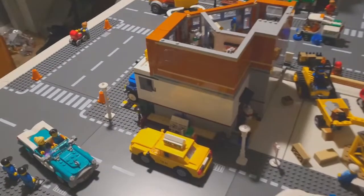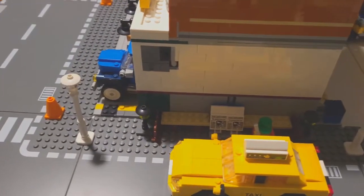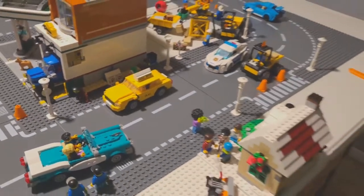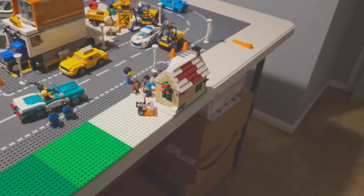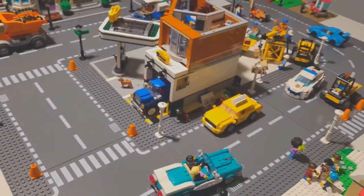Over here we've got kind of like a taxi stop here where our minifigs can hitch a ride, or get from what will be the neighborhood and the residential area to wherever they want to go. Maybe out of the city. Who knows?